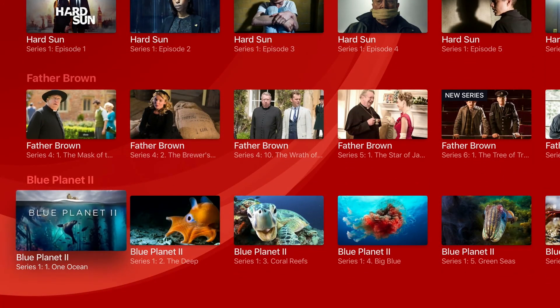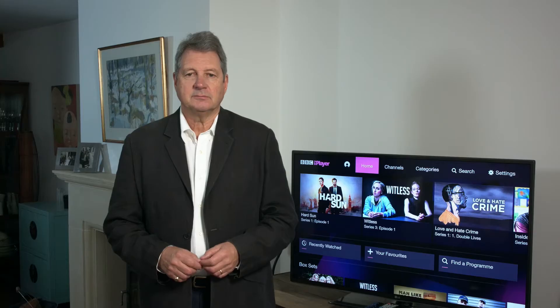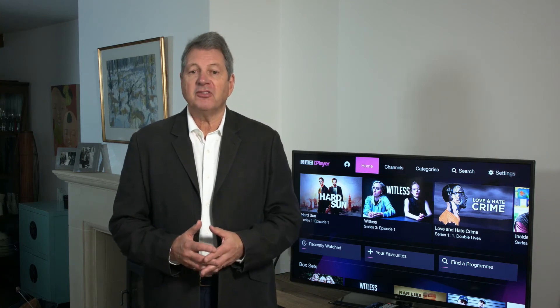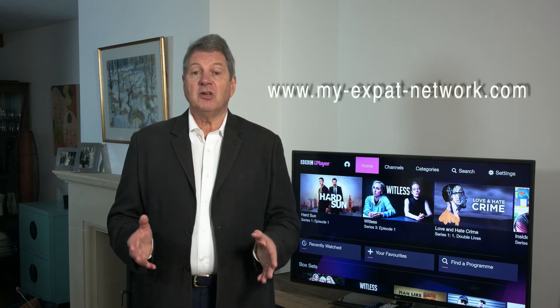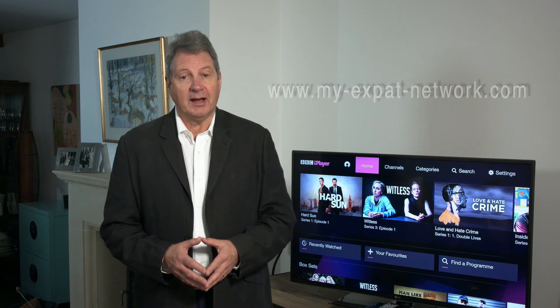It really is that easy. Our subscriptions start from just £4 a month for an annual plan, and the new Amazon Firestick with Alexa Voice Remote is available in the UK for under £40. We genuinely believe our new Amazon Fire app offers the easiest and most cost-effective solution to watching UK TV from wherever you are in the world. Go to www.myexpatnetwork.com and join now.